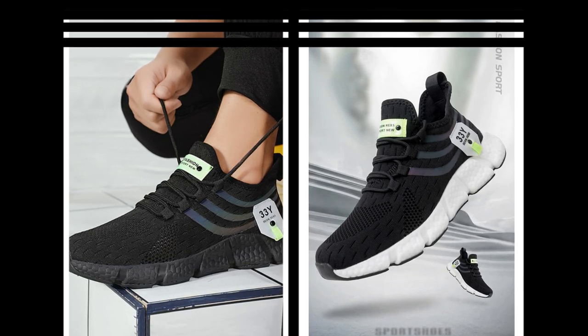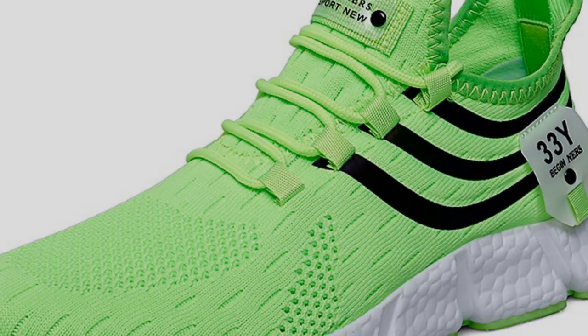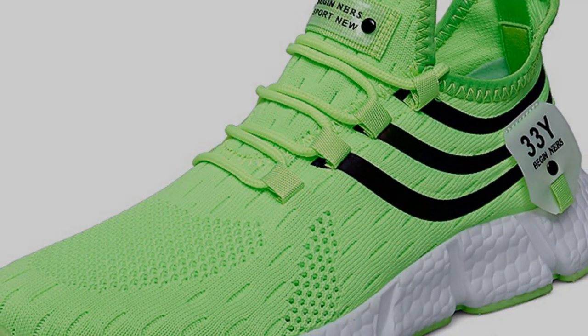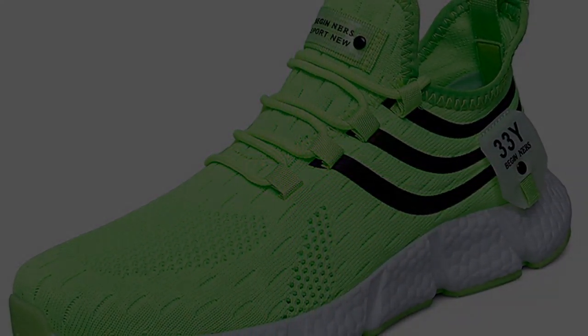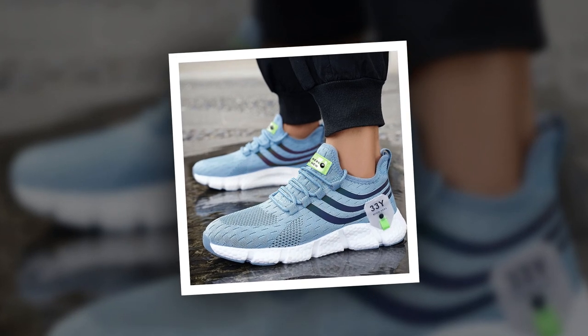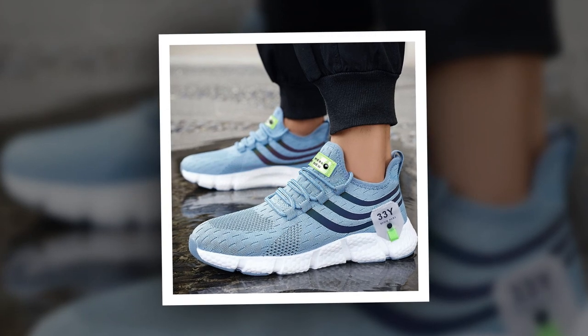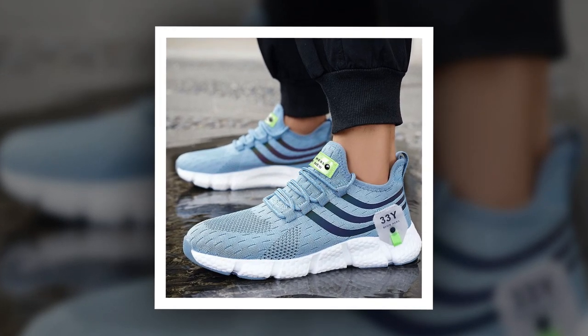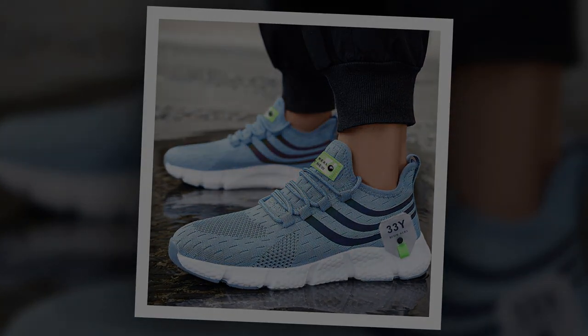In summary, the Big Running men's breathable classic casual shoes tick all the right boxes. They're stylish, comfortable, versatile, and durable — everything you could ask for in a pair of sneakers. Whether you're standing all day at work, running errands, or out for a casual stroll, these shoes have got you covered. I highly recommend checking them out — trust me, your feet will thank you. Don't forget to check the link in the description to grab your pair today. Thanks for watching, and I'll see you in the next review.